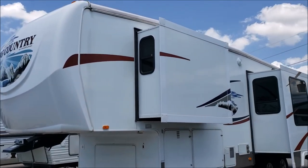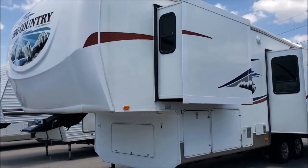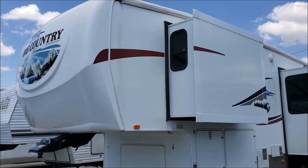If you'd like to see this or any of our other fifth wheels, we're on the corner of 27th and Cornhusker Highway in Lincoln, Nebraska. Or you can view all of our inventory online at leechrv.com. And remember, camp better here!